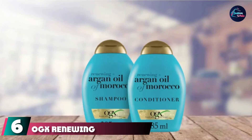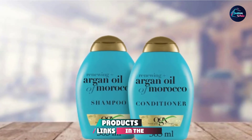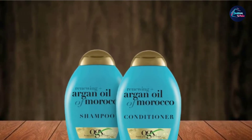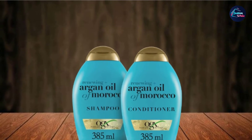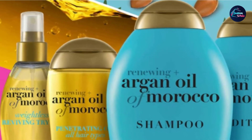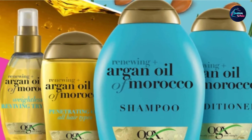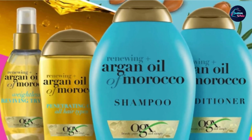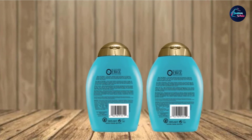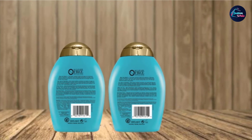The number 6 position is dominated by the OGX Renewing Plus Argan Oil of Morocco Shampoo and Conditioner Set. This is a great option for those with dry hair, as argan oil is known to be highly moisturizing and nourishing. While it may seem like applying oil will make hair oily and greasy, the OGX Renewing Plus Argan Oil of Morocco Shampoo is meant to keep your hair silky and soft for a healthy shine. This shampoo is sulfate- and paraben-free, making it a good option for colored or bleached hair. It will gently clean the hair but won't lather up much, so don't add too much product in search of a bubbly lather.